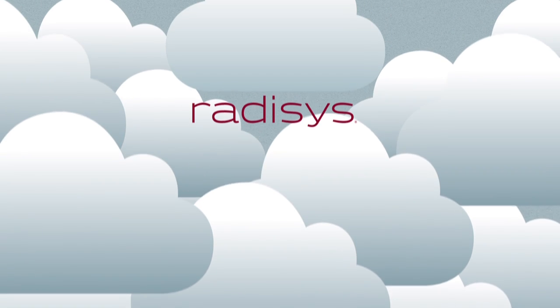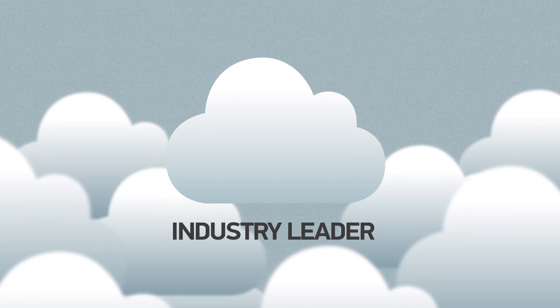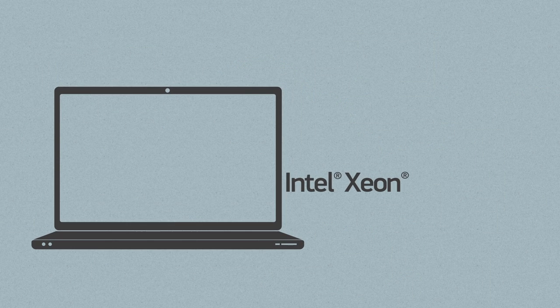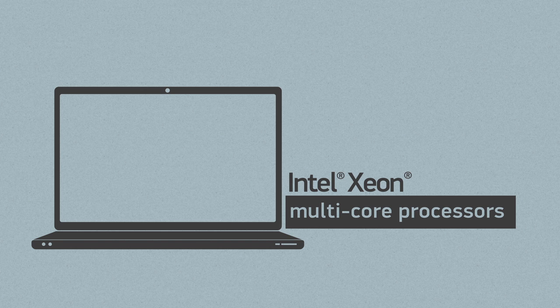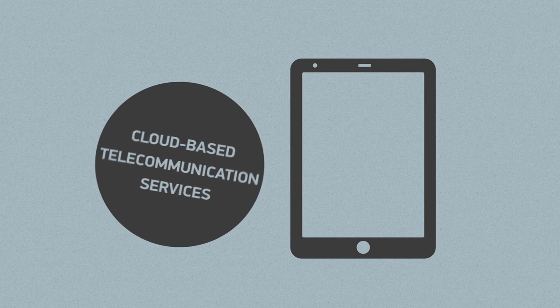Redisys is an industry leader in IP media processing products and technology. This video will explain how Redisys software media server, running on Intel Xeon multi-core processors, delivers rock-solid real-time performance for cloud-based telecommunications services.